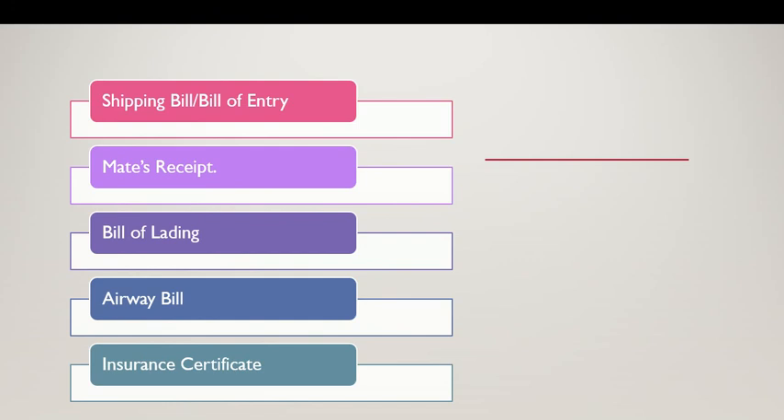Airway bill is similar to the bill of lading, but it is issued when the cargo is exported through flights. Insurance certificate is the marine insurance to cover the risk of goods getting damaged while in transit.